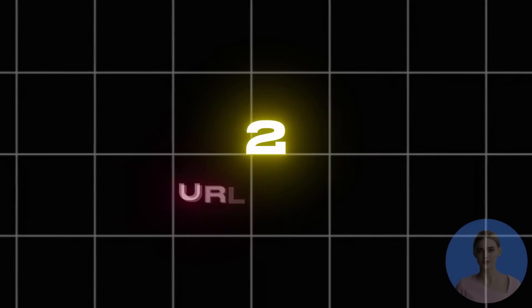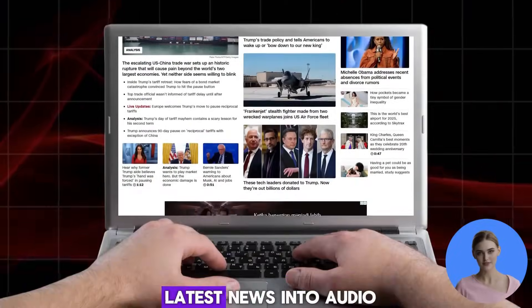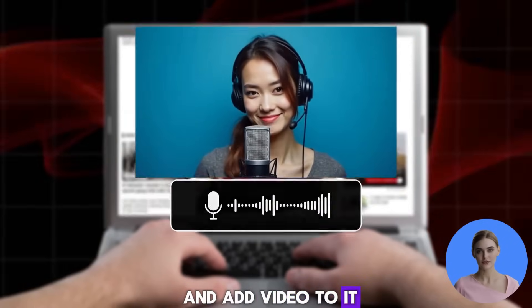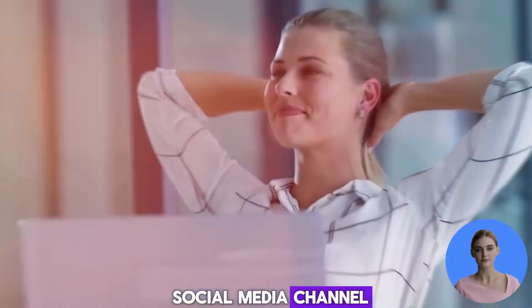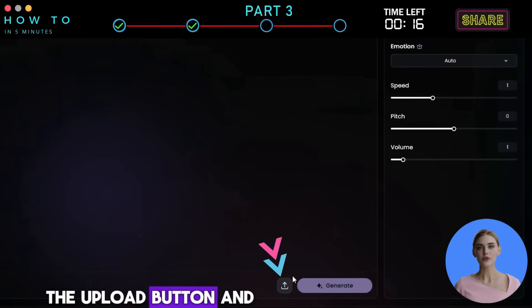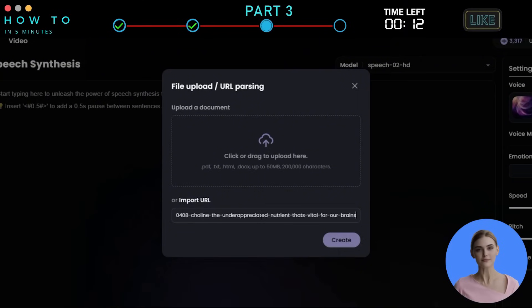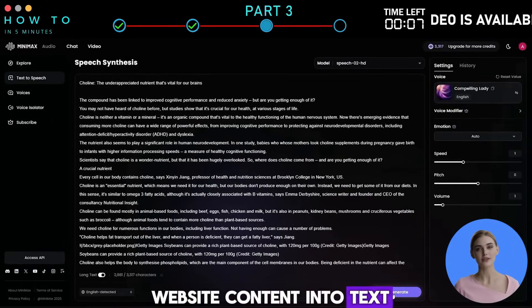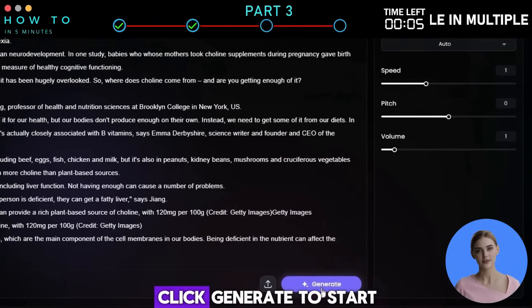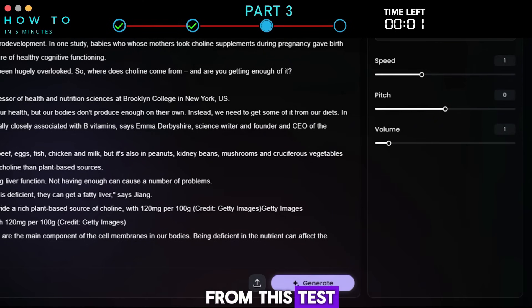URL to Audio: this feature is very useful for content creators. For example, you can convert the latest news into audio and add video to it, making it easy to generate up-to-date news content for your social media channel. To do this, click the Upload button and paste the URL into the URL bar. Click Create, and Minimax Audio will automatically convert the website content into text and display it in the script box. Click Generate to start creating your AI voice. Here is the result from this test.